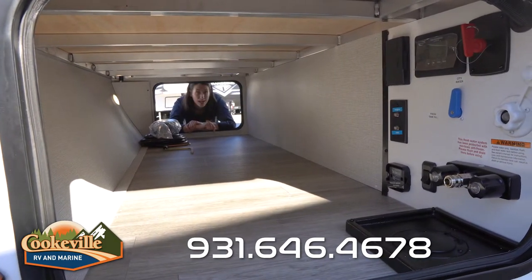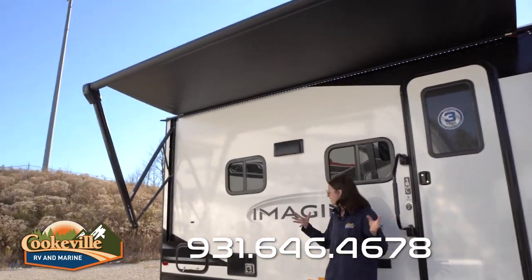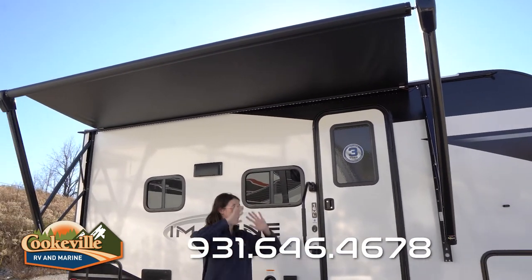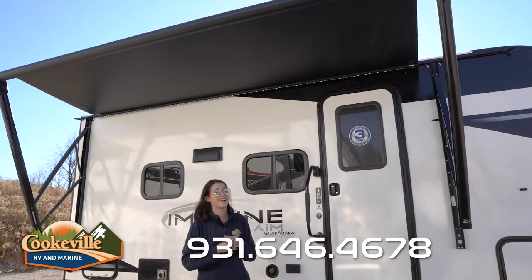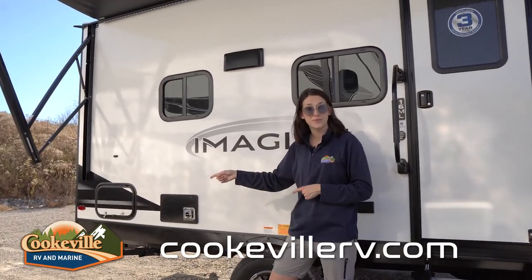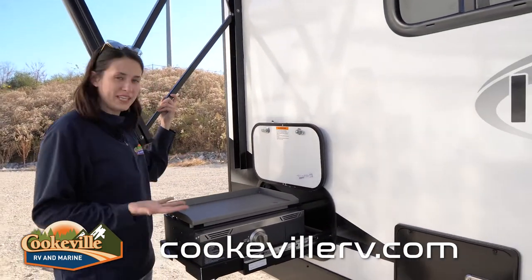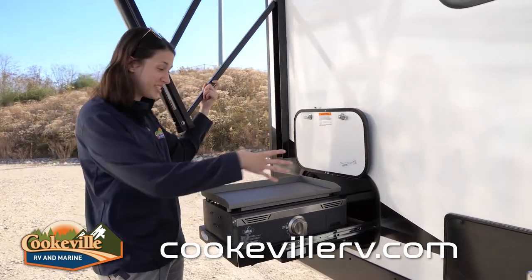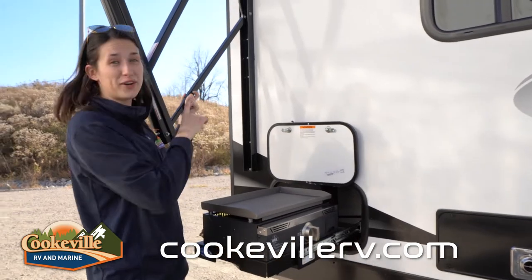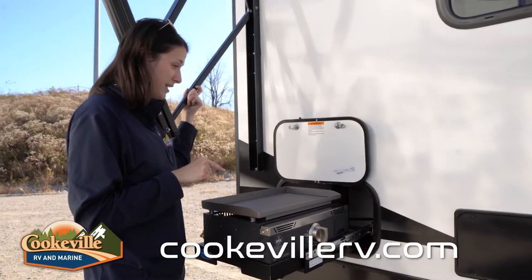In our outdoor entertainment space, we've got everything we need even in this small package. There's an awning up top that spans almost the entire camper including the entryway, with an LED light strip underneath that looks great at night. In the back, there's a nice little griddle that pulls out perfectly — it's located under the awning and uses a hot plate rather than an open flame, with all-metal materials, so cooking burgers out here is going to be amazing.